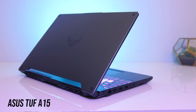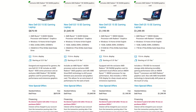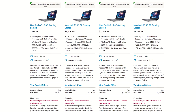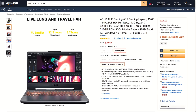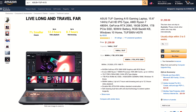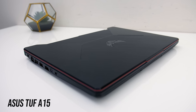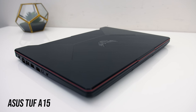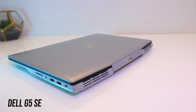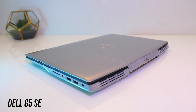Now for the final difference — the price. At the time of recording, the entry level G5 starts at $880 USD, while the 4800H model with double memory and better screen goes for $1200 USD. The A15 is $1000 for the 1660 Ti model or $1300 for the 2060 model, which also has a larger SSD. Given how much better the 1660 Ti performs in games over the 1650 Ti, it's probably not worth it unless you're on a strict budget, and even then the entry level G5 may be a better pick as you still get the 5600M which rivals the 1660 Ti in gaming.